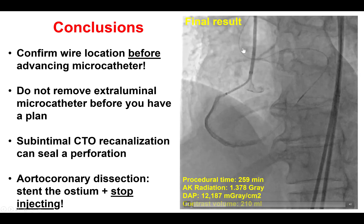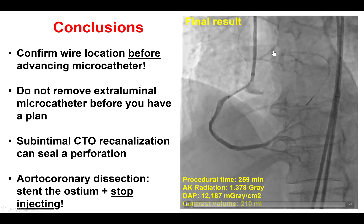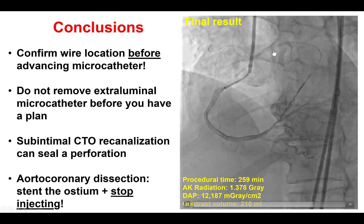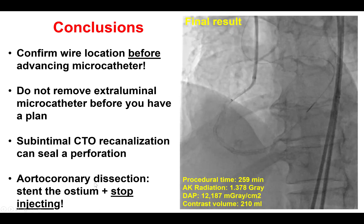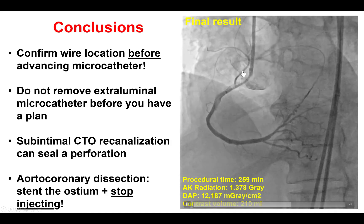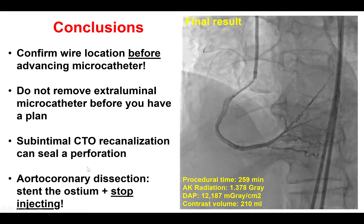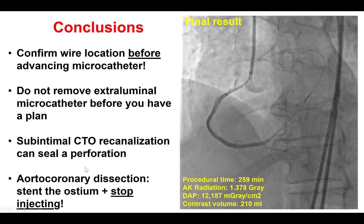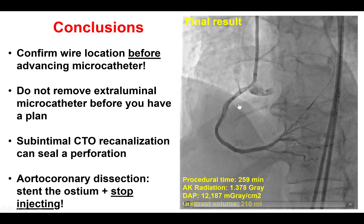We did convert from radial to femoral, and this is another lesson: if one has difficulty with radial access, early conversion to femoral is important to achieve a good final result. Last but not least, in cases of aortocoronary dissection, stenting the ostium and stopping injections can provide a good result and prevent propagation of the dissection. Thank you.